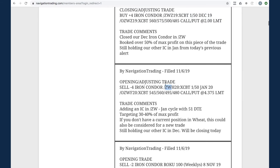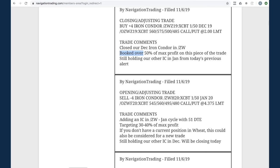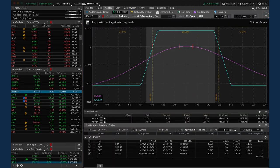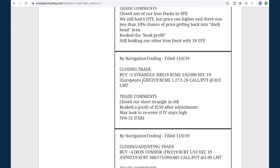Next trade - opening/adjusting trade in ZW wheat. We added an iron condor in wheat and took off our previous one, booking over 50% of max profit on that piece. Then we reopened one in the next cycle with new strikes - technically you can think of this as rolling. We're still working our way back to profits in wheat. Looking at our iron condor in wheat - still fairly centered, just waiting for more time to pass.